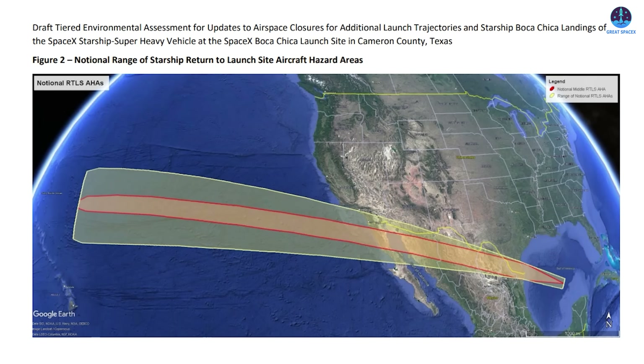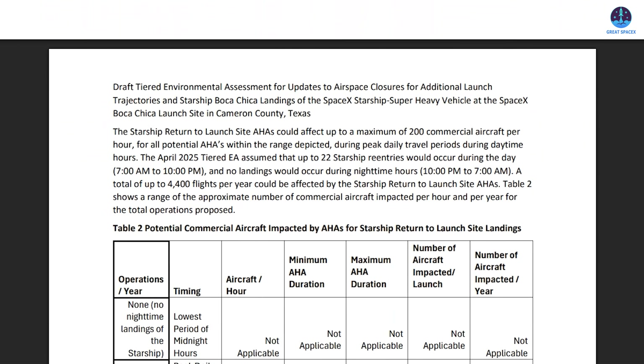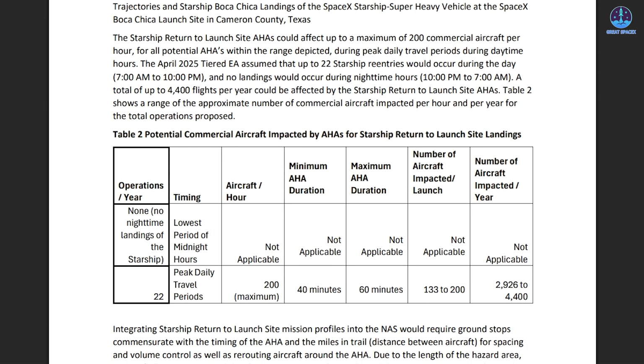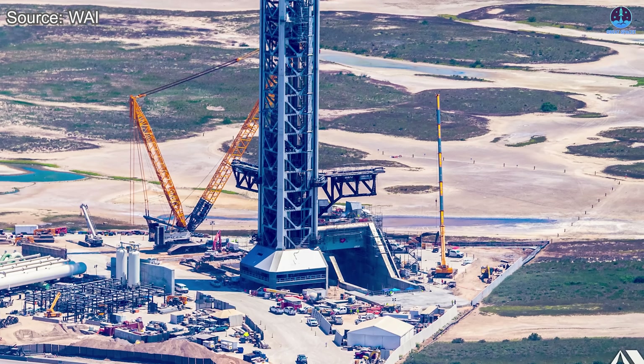Supporting this ambitious plan, the FAA recently released a draft tiered environmental assessment. Within it, SpaceX outlined a proposed trajectory for Starship's return to the launch site, with v3 landing operations expected to begin in 2026. The document also notes that SpaceX may conduct more than 20 catching flights per year — a frequency that would push the system to its limits and demand exceptional reliability.